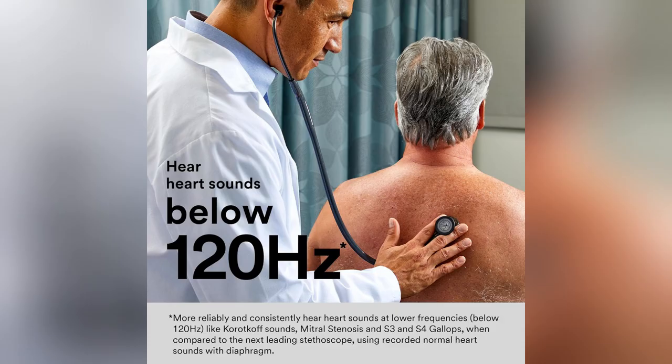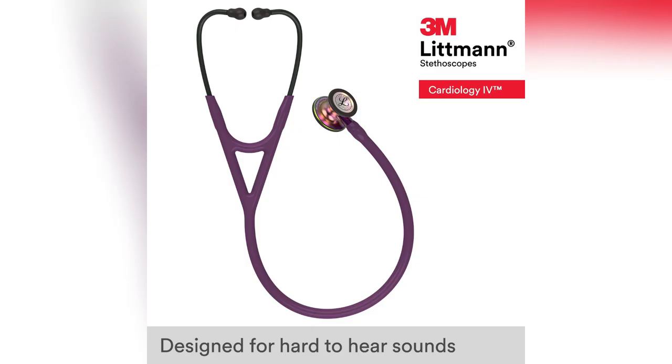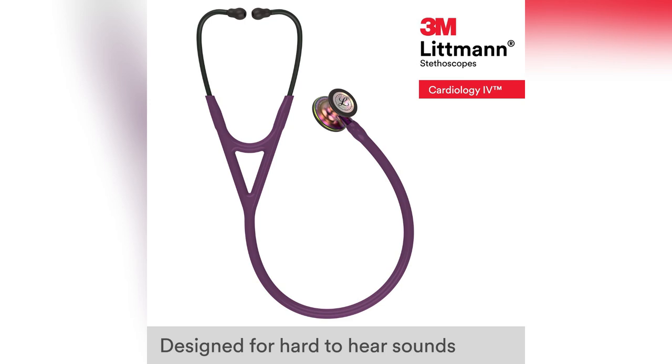And listen up — it's super comfy for long shifts, even for us pediatric nurses. Those soft-ceiling ear tips? Game changer. Oh, and check out that distinctive rainbow finish — add a splash of joy to your scrubs.